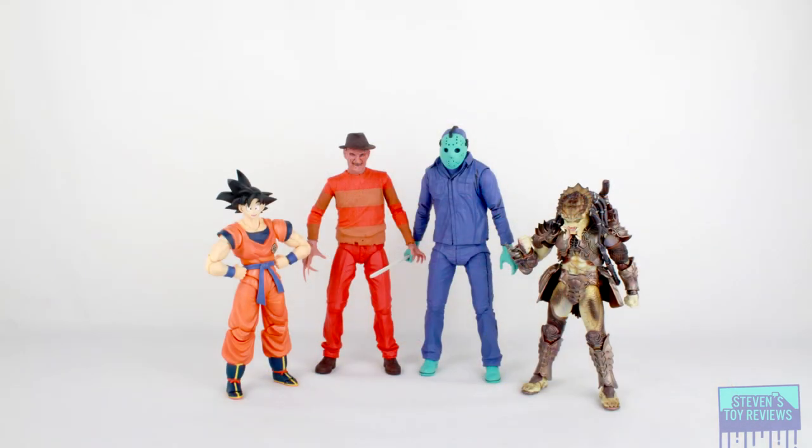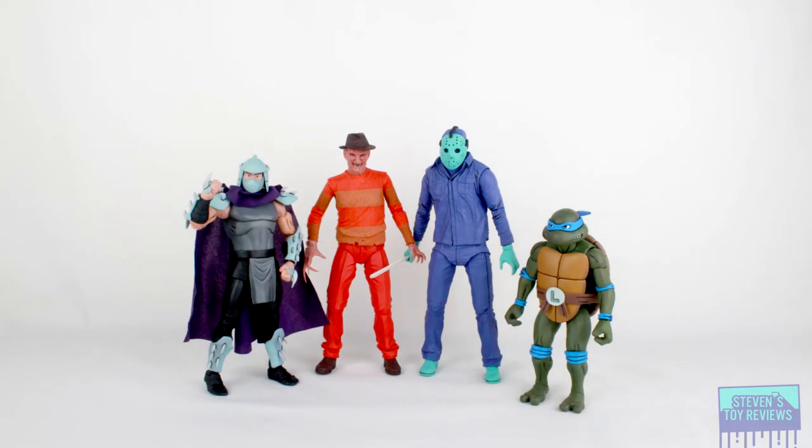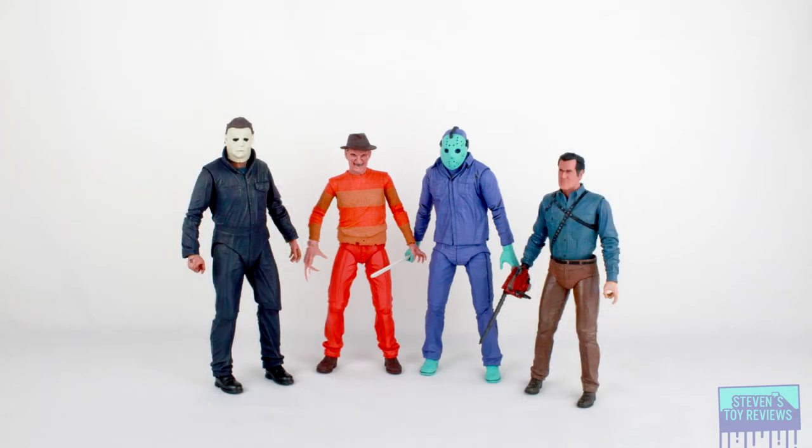Now it's time for a size comparison, and we're going to stick him alongside his best buddy Jason, because let's be honest here, if you're looking to get this, you're probably interested in Jason as well. So as you can see here, whether or not it's going to be your average action figure display or your horror shelf, Freddy will fit in just fine.